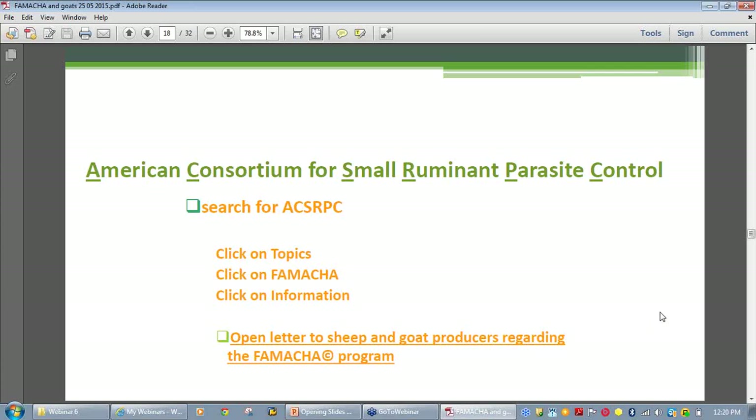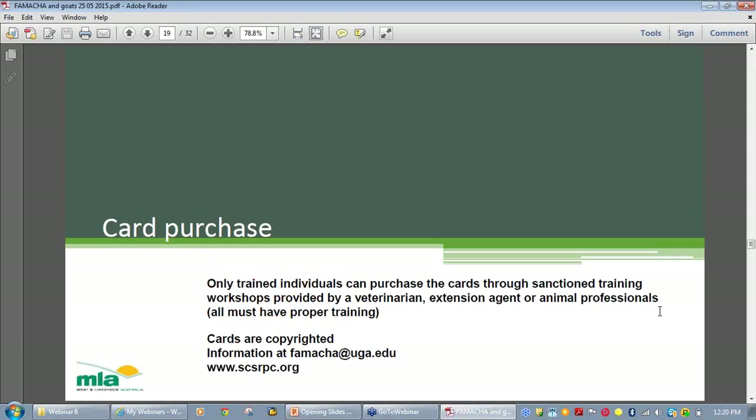If you want a card, you'll probably have to ask your veterinarian for a hands-on training course. Information about how to purchase the card can be found with the contact details provided.